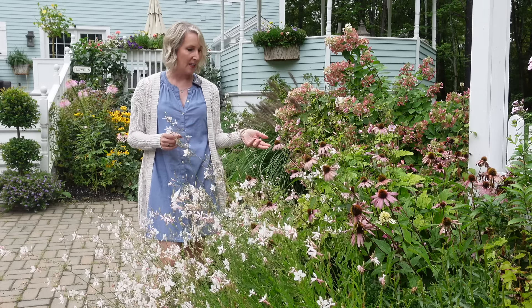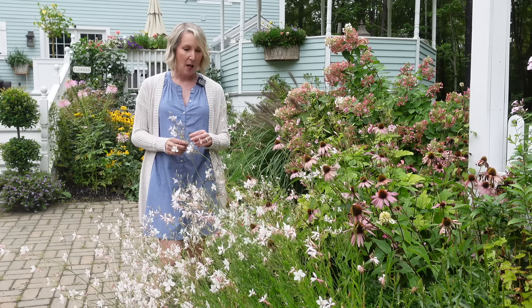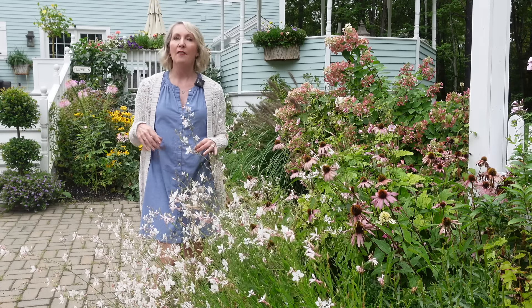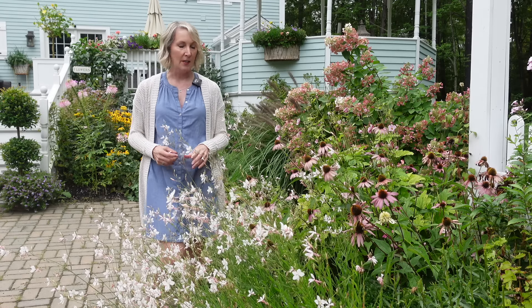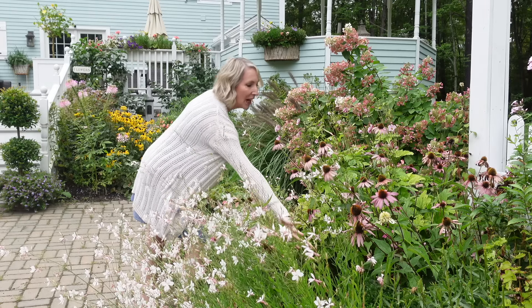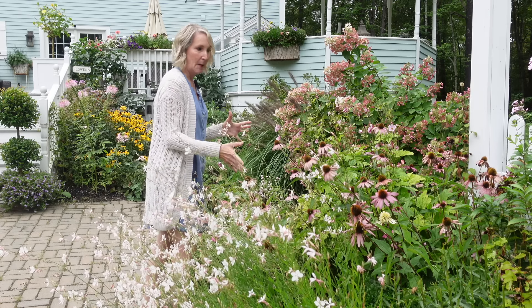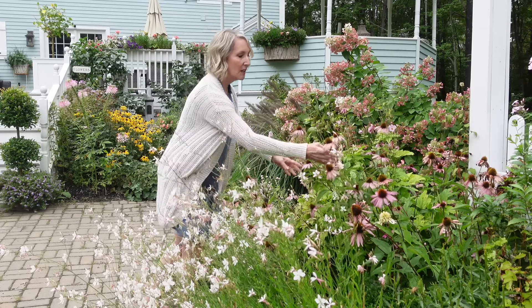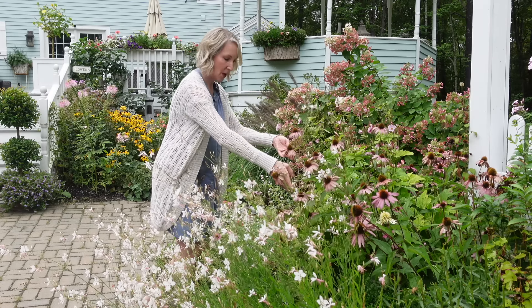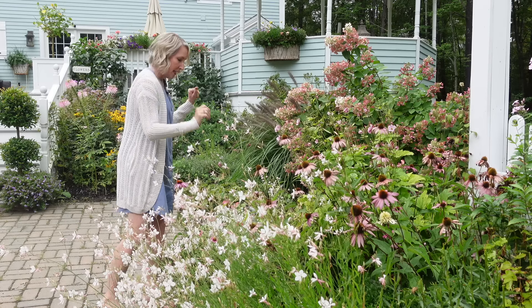We had a bit of a rainstorm so I had to gather up all my equipment and head inside, but I'm back now to finish up the tour. I did want to talk about this Gaura — I just love it so much. It adds so much whimsy to the garden, so much movement. Like I said, sometimes it comes back here in Maine and sometimes it doesn't, but this particular plant — and I have one identical across the courtyard — these both have come back year after year, so they just keep getting bigger and better.